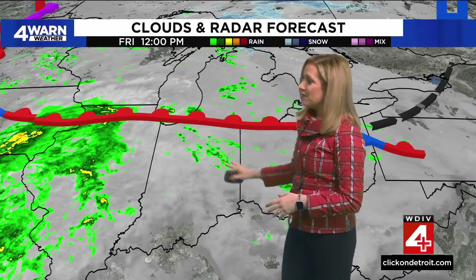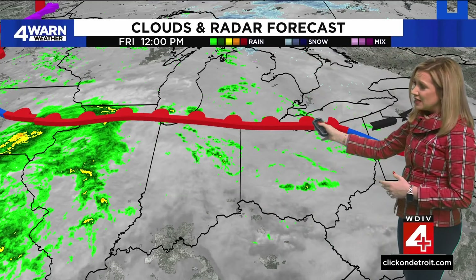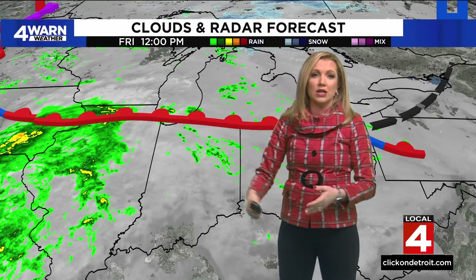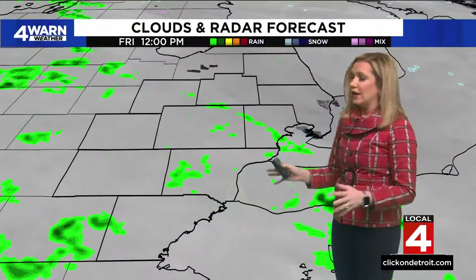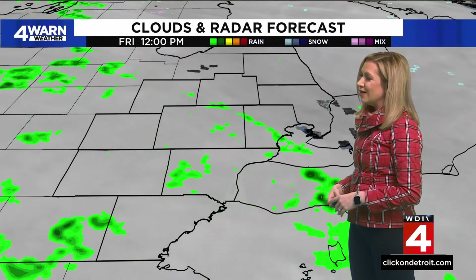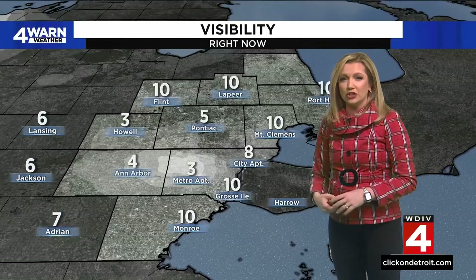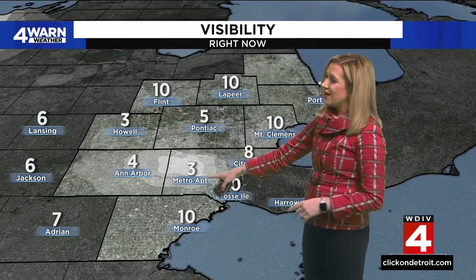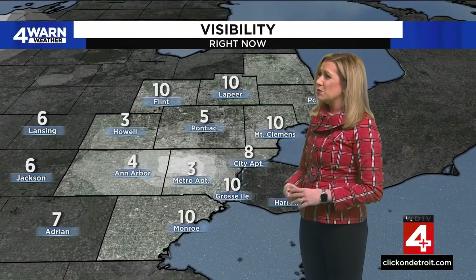Clouds and radar show we do have a warm front that's lifting, and that's creating some instability across the Great Lakes. The bulk of the moisture with the low pressure system is now impacting the northwestern part of Illinois, moving towards Chicago very soon. But we have some remnant moisture already impacting southeast Michigan. We'll be in and out of a few sprinkles or light showers midday, but steady widespread rain arrives tonight. Visibility has gone down to about three miles at Metro Airport, more so from the actual rain coming down right now.